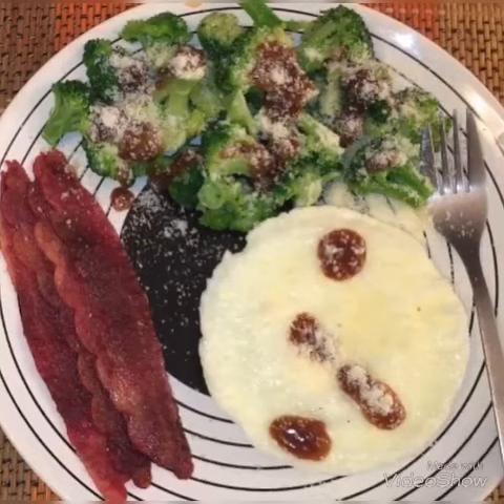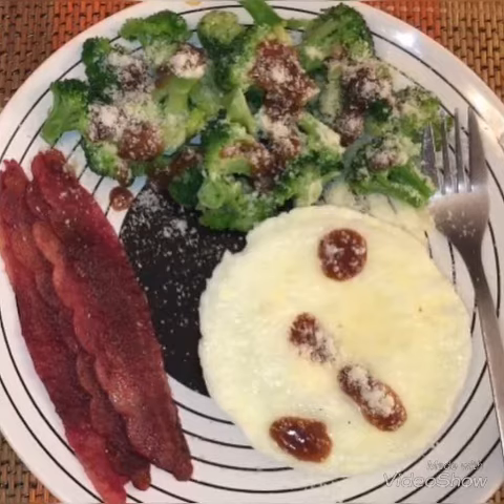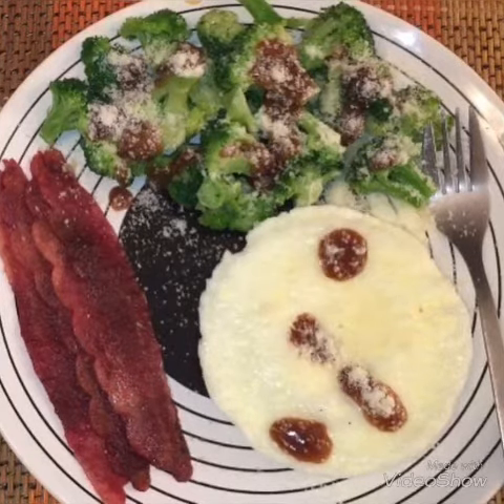Hey guys, welcome back to my channel. Today I am back again with another keto meal and this one is extremely low-fat and super simple to make.